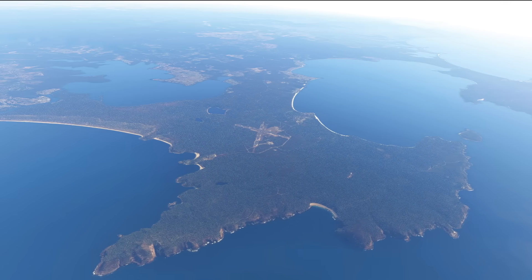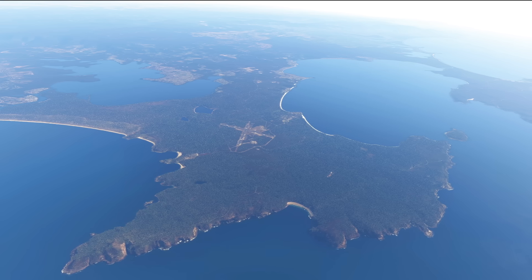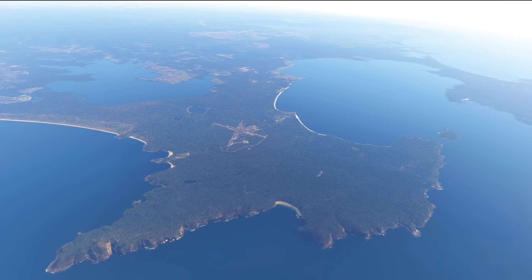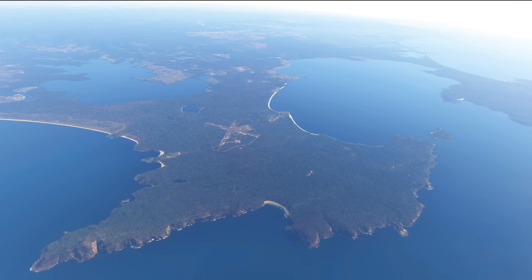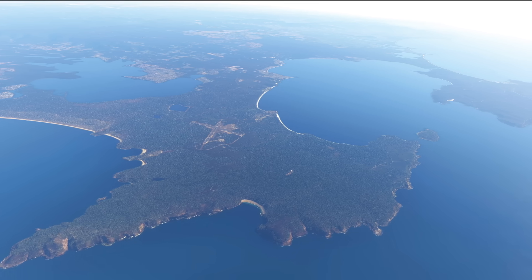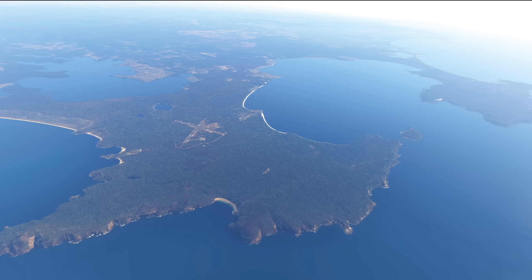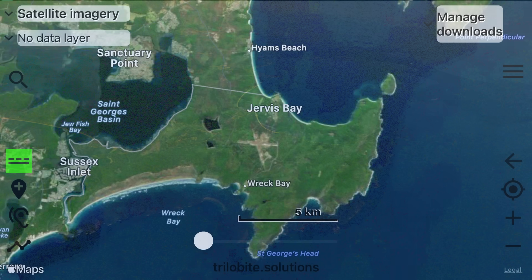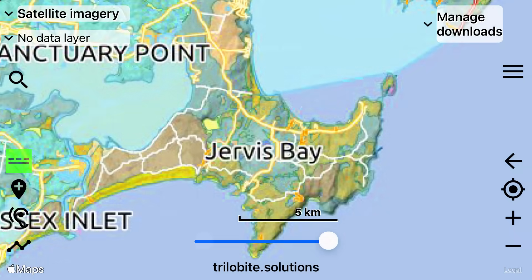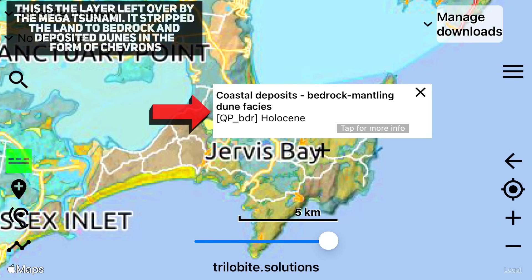The evidence of mega tsunamis at Jervis Bay is not merely of academic interest — it highlights the ongoing risks posed by such events to coastal communities. While the historic record of the last two centuries shows no comparable events, the geological record indicates that Australia is not immune to the devastating effects of tsunamis. Understanding the past is crucial for preparing for potential future events. The geological evidence of mega tsunamis is complemented by the rich tapestry of Aboriginal oral traditions. Indigenous communities along the southeastern coast of Australia have long told stories of great waves and the forces of nature that shape their world, offering valuable insights into the historical occurrence of tsunamis.